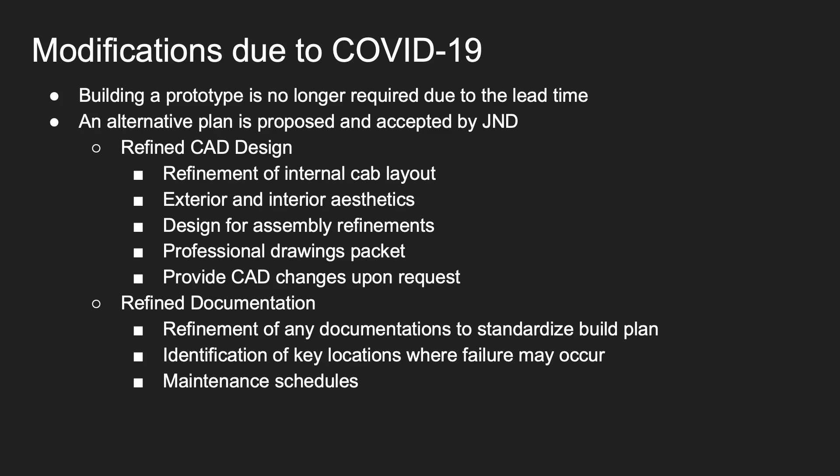COVID-19 caused our timeline to change. The build portion of this project was no longer required due to extended lead times. Alternatively, the team proposed a plan to J&D by refining our CAD design. Refinements to the internal cabin layout were made, exterior and interior aesthetics were modified, design for assembly features were included, professional drawing packets were provided, and we provided CAD changes upon request.